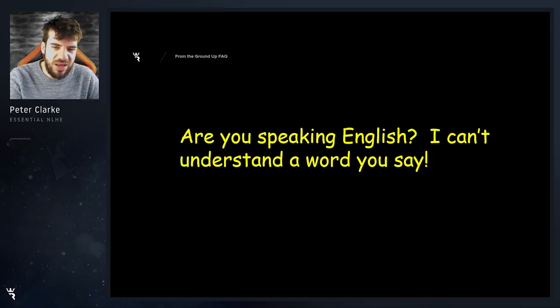Are you speaking English? I can't understand a word you say. I'm speaking English with a Scottish dialect, and count yourself lucky that you're not one of my friends or family members conversing with me in everyday life, because then I would really be using a thicker accent. I'm dumbing this down for you a lot and trying my best to sound normal.